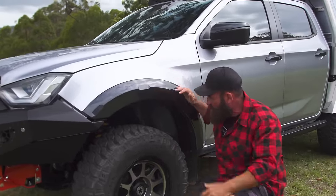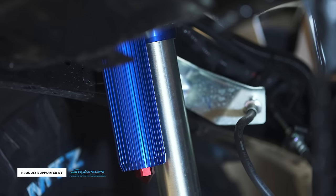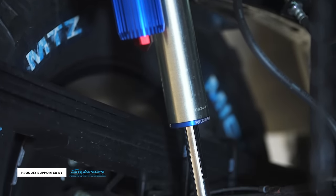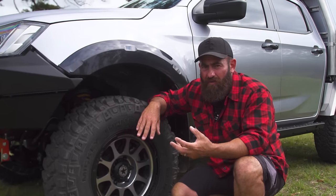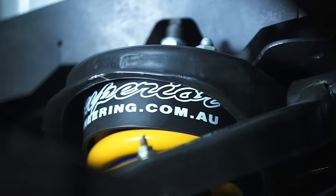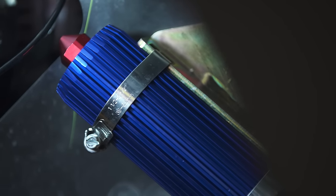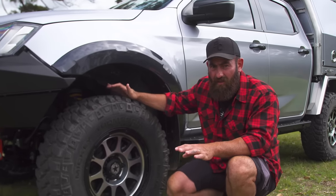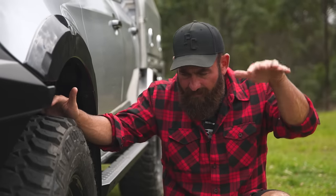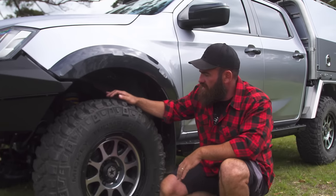Superior Remote Resi shocks — unbelievable bit of gear, and I say that hand on heart. This is the most comfortable dual cab ute that we've ever built, and that's because of the shocks. Contact the team at Superior Engineering. This is also a GVM upgrade because we've got the big Norweld canopy on the back. Remote Resi shocks with adjustable valving — you've got clickers in the front to adjust valving. On highway you can stiffen the thing up for less body roll; off-road, soften it right up for more articulation. The ride on this thing is absolutely insane.